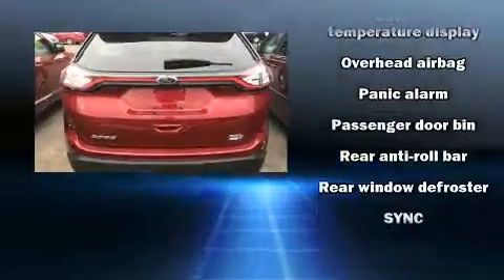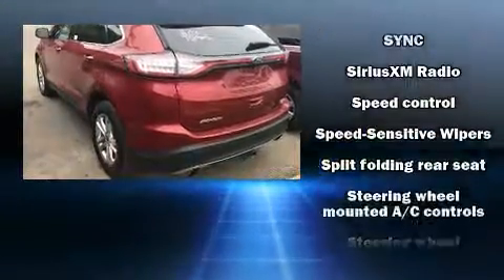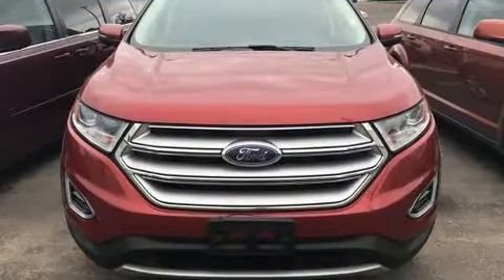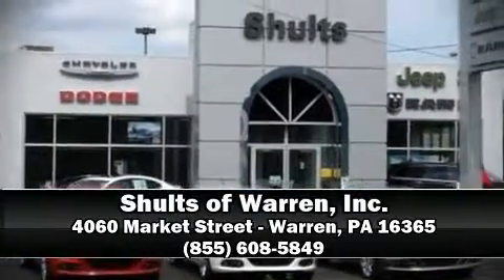And four-wheel disc brakes with ABS. Various mechanical systems are monitored by electronic stability control, keeping you on your intended path. Please don't hesitate to give us a call.